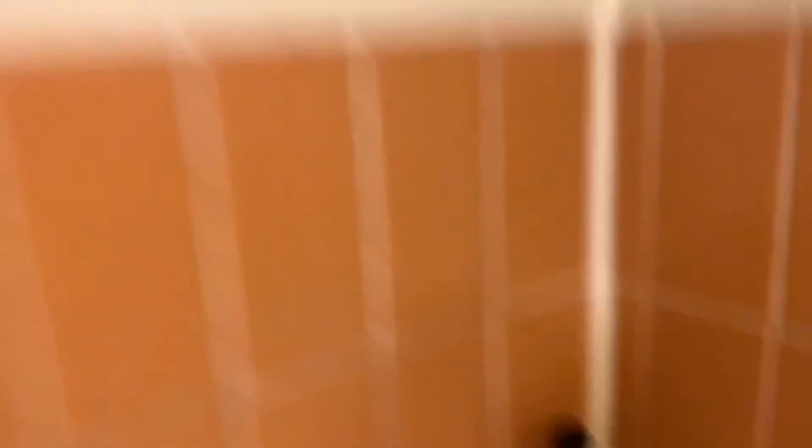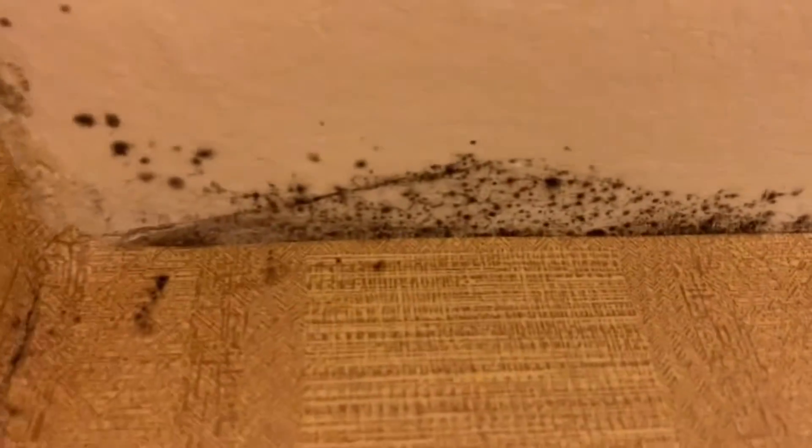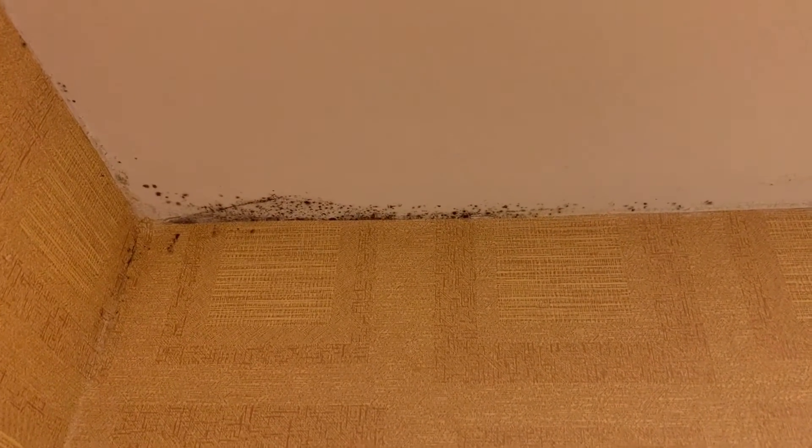One of the towels they gave us — I mean, come on, it's got a stain on it. You couldn't do a better job? That's a negative. They also gave us conditioner and body lotion but no shampoo. And here's a big thing I want to let you know about: there is black mold on the ceiling. I mean, come on — that is disgusting. That is really disgusting. We're going to have to mention that when we check out.